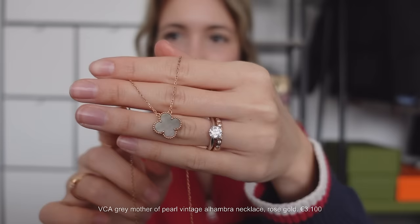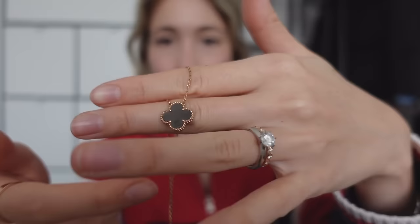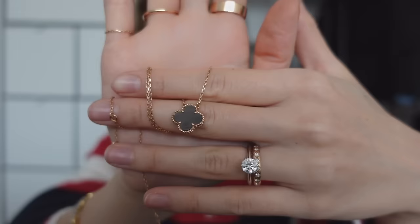The last classic house is Van Cleef. I just have a few pieces to show. This is the Van Cleef Mother of Pearl Alhambra necklace — I think it's the vintage size. It has a Mother of Pearl inlay, which is a really beautiful material. The gray of the Mother of Pearl goes so well with the rose gold. I love to wear my Van Cleef necklace with my Van Cleef bracelets.